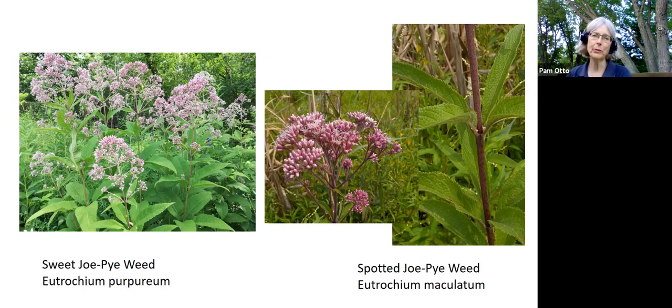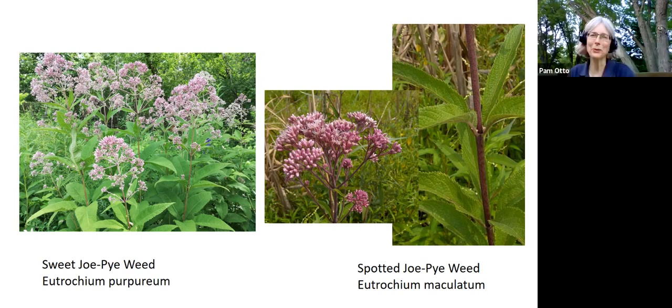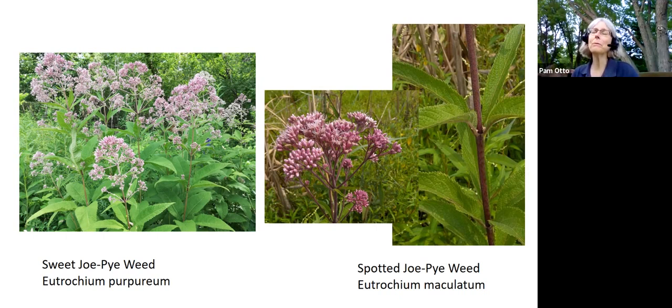There are a couple of different types of Joe Pye weed that grow in this area. Sweet Joe Pye weed prefers a drier setting — it grows in our drier and mesic woods. But in wetter areas like Otter Creek Bend, we have spotted Joe Pye weed. They share the same genus, which used to be Eupatorium but is now Eutrochium. Purpureum refers to the purple color of the blossoms, and maculatum refers to the spotted nature of the deeper-colored stem.